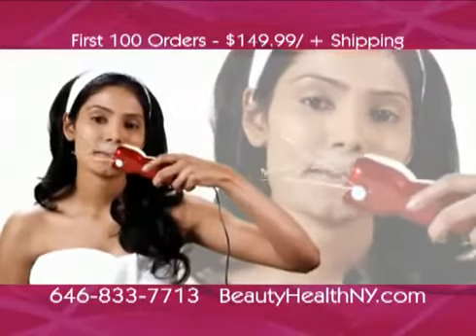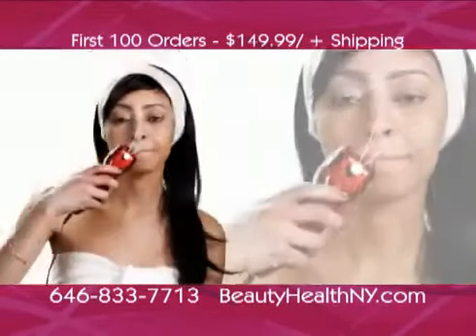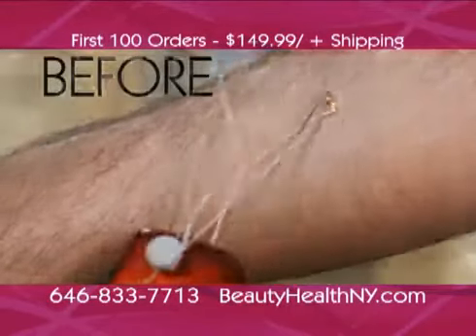The beauty threader works to roll out all those unwanted hairs and fuzz which are so difficult to get rid of. It also helps in exfoliating dead skin cells while tightening and polishing your skin.